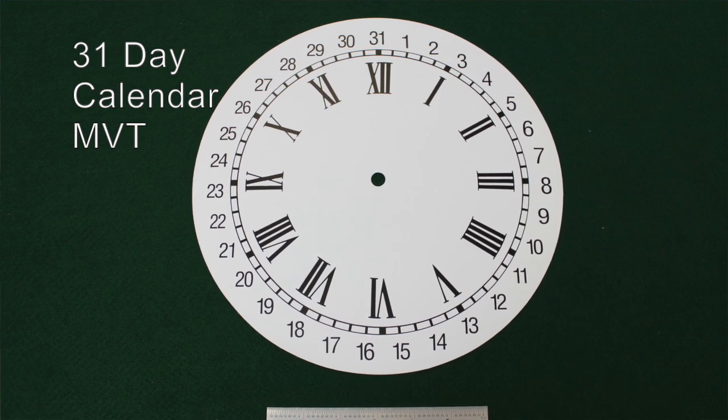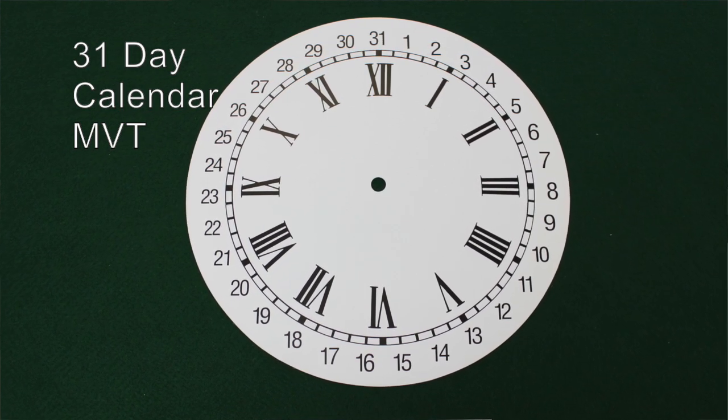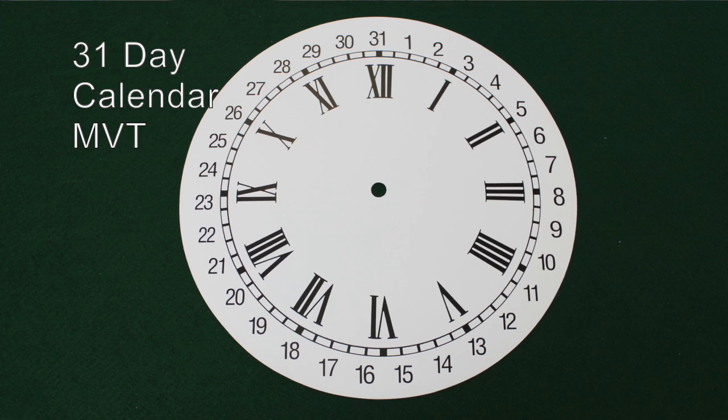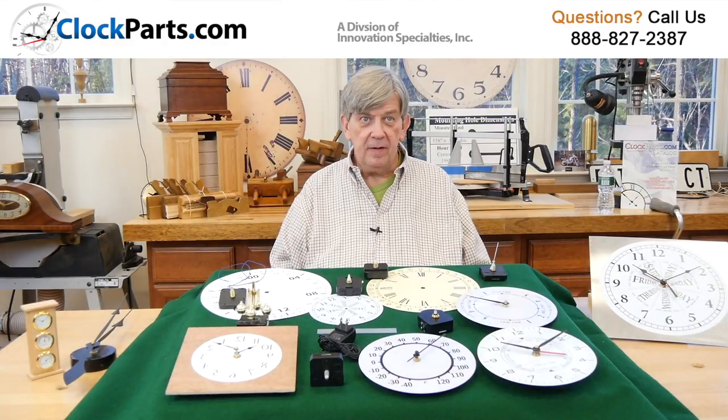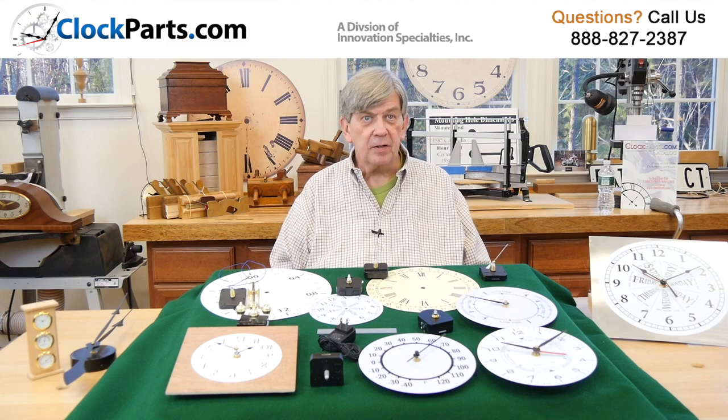Our 31-day calendar movements give normal time. They operate an hour, minute, and second hand. But they also have a fourth hand that just after midnight will flip to the next day of the month. A very traditional type of movement.